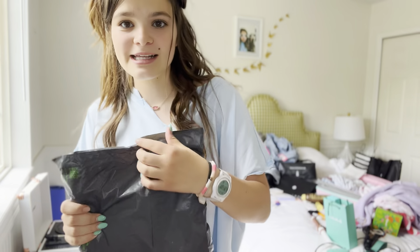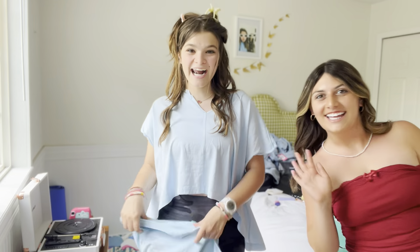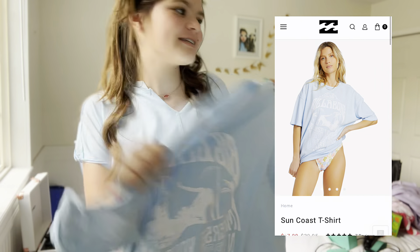I just got a package from Billabong — I'm getting ready for the maddest of their concept, but let's open it together. I just got this oversized tee from Billabong. Is this cute?